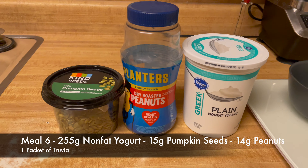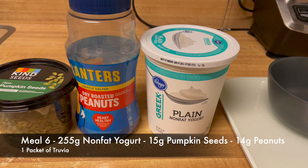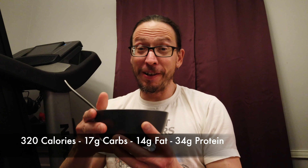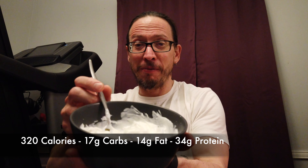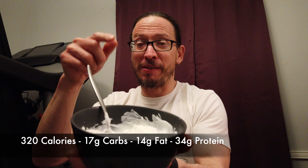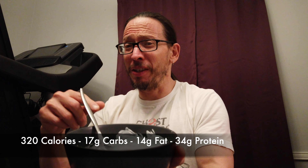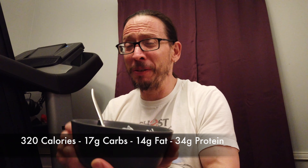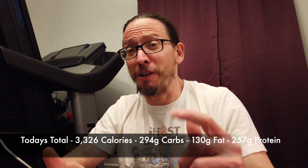Here's the ingredients for the last meal of the day. We've got some seeds, some nuts, and some non-fat Greek yogurt. It's some yogurt with some peanuts and some pumpkin seeds, and I also put a little bit of Truvia in there just to sweeten it up — get that salty-sweet thing going. If you like this content, please like and subscribe, and I will see you in the next video.